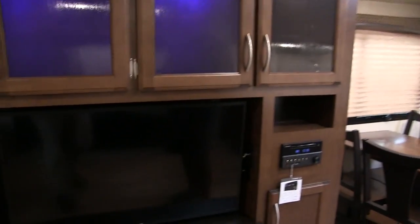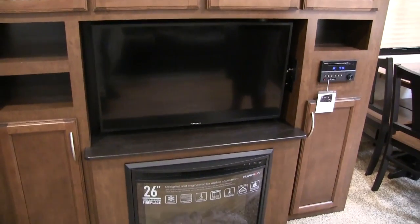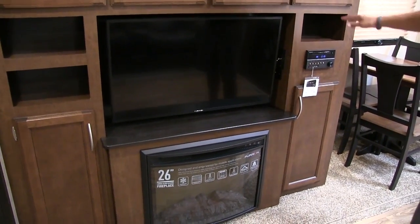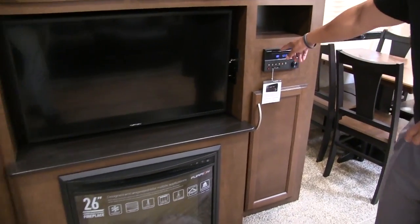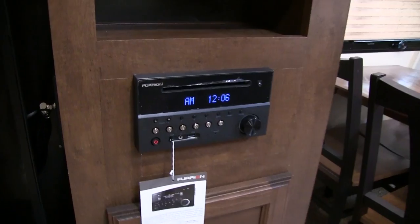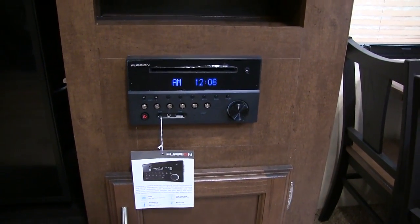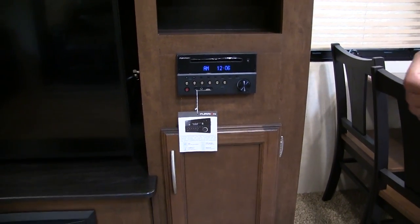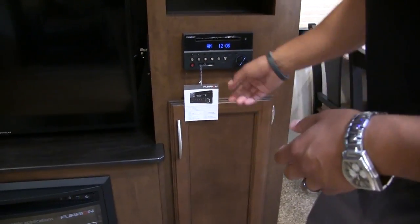Right here is your TV, front and center — directly across from your theater seating, with a good shot from the couch as well. Some cubby holes on both sides. The multimedia center right over here controls the speakers both inside and outside. It is Bluetooth capable and also a DVD player already wired to the TV, so if you want to watch a movie, just pop it in and you're all set.